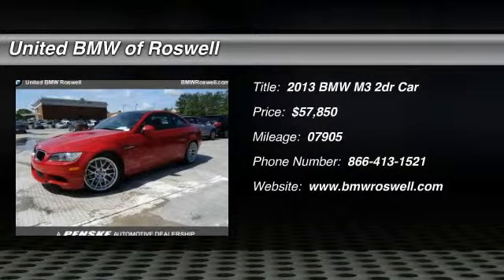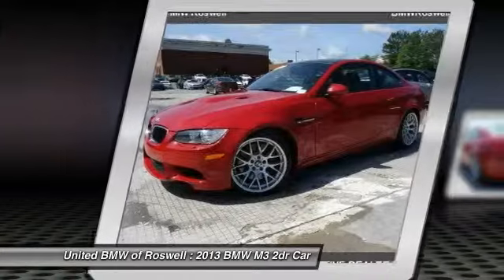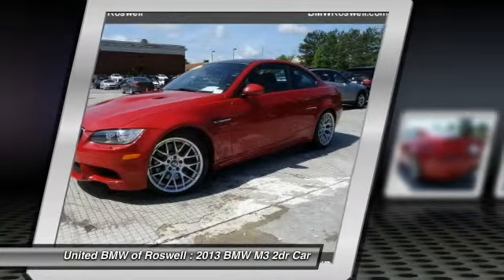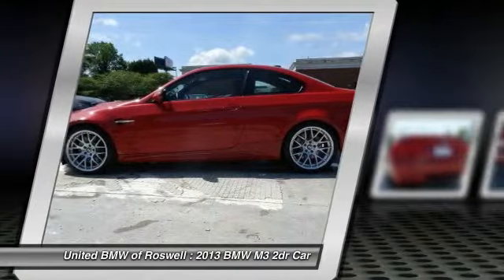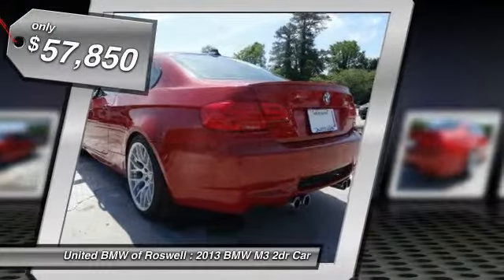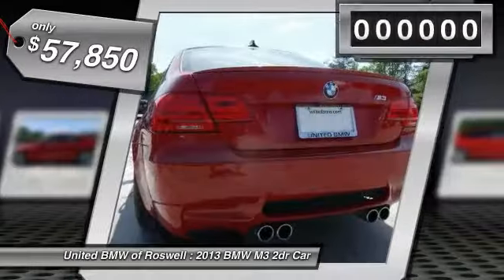The 2013 BMW M3. Taking the already well-regarded BMW 3 Series, the M version has been taken to new heights. The M letter stands for the company's Motorsports Performance Division, and is priced below $60,000.